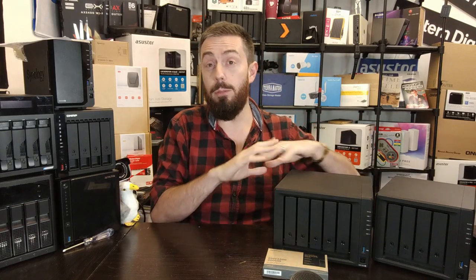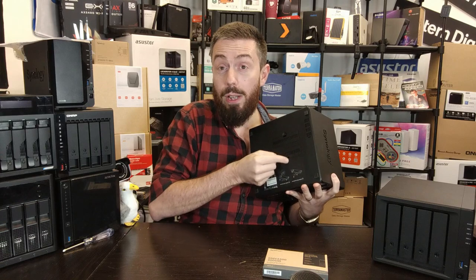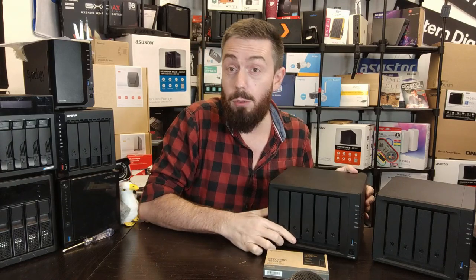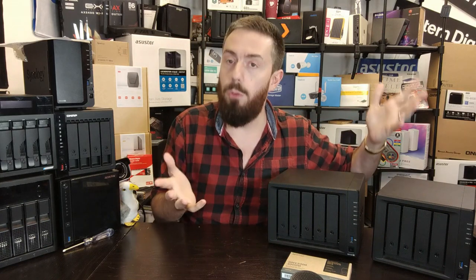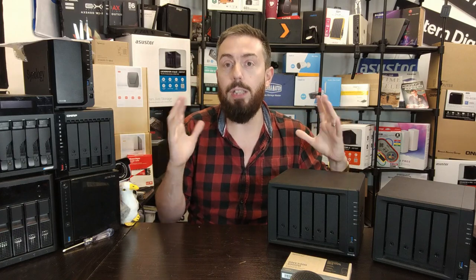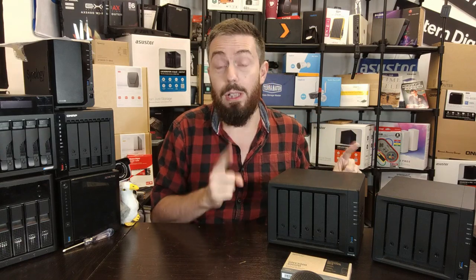That's why I can understand why they didn't enable it then. The newer generation systems — like the DS1522+ and DS923+ — have Gen 3 x4 slots, and that's really important. These slots allow you to get the full available bandwidth, meaning the Gen 3 SSDs currently on the market — which arrive at Gen 3 x4 or even Gen 4 for newer drives — can now reach much fuller saturation potential in these newer Synology NAS systems.